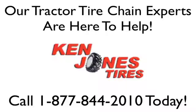Call us today at 1-877-844-2010, or order tire chains online on our easy to use website at www.kenjones.com. Tire chains are shipped out the same day to the state of New Hampshire when ordered by phone or online. Call today.